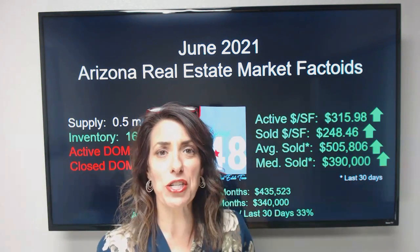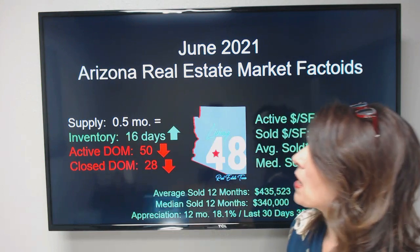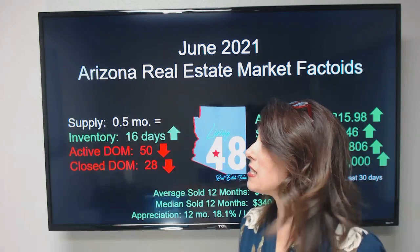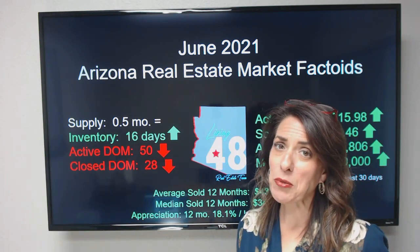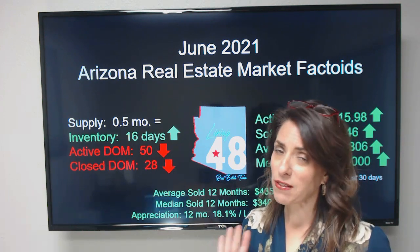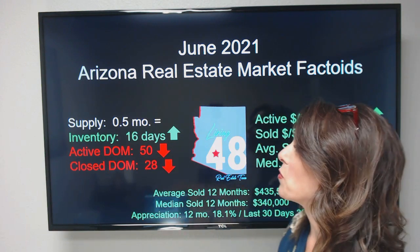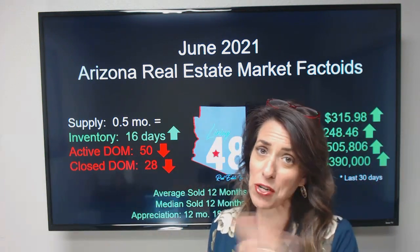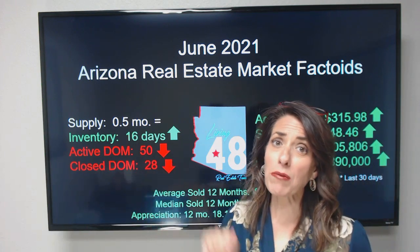Let's look at what we saw in May and what we're seeing going into June. Our supply numbers are really holding steady at right about half a month's worth of supply — that number really didn't change between last month and this month. Our inventory numbers have gone up, but don't get too excited — that was by like one unit from last month. Our inventory is staying on the market for about 16 days right now.